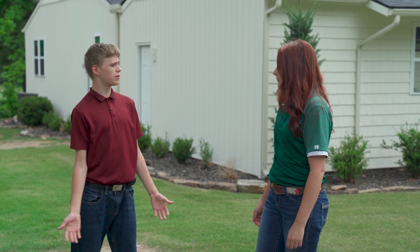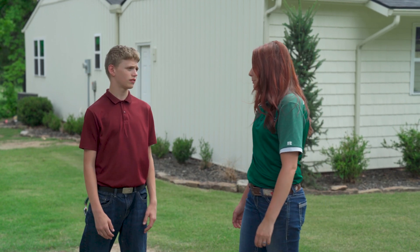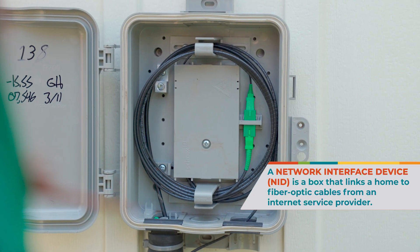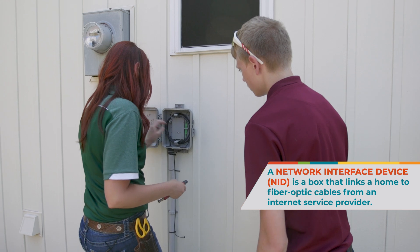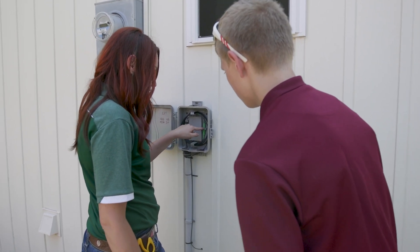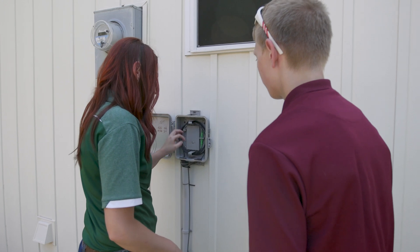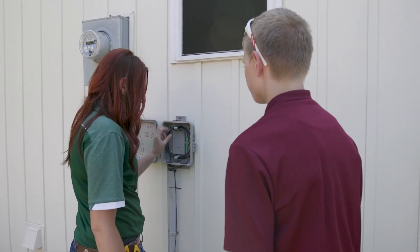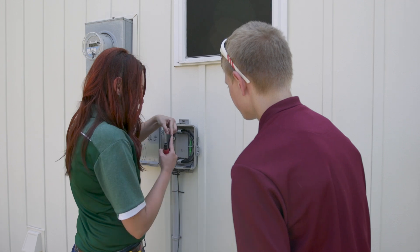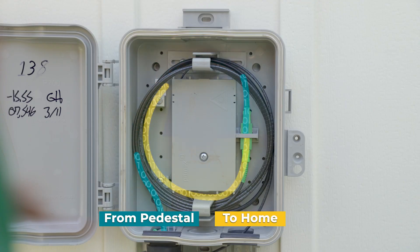Whoa, that'd be close to the speed of light. I told you fiber optics was cool. Let's get started. Jessie showed me the NIB, which is a box on the home that houses the fiber. It is spliced over here with a little pigtail that they plug into this connector, and then we run another fiber jumper, put it into this connector, and so both of those have their ends facing each other, and they have to be matched up perfectly or it won't make a good connection.